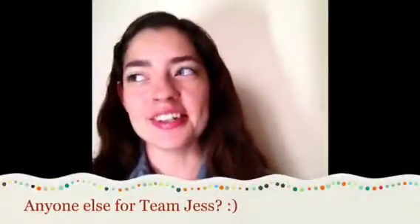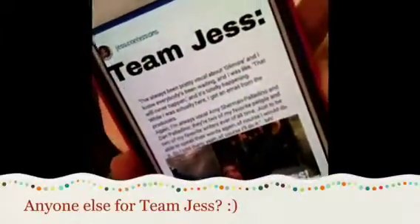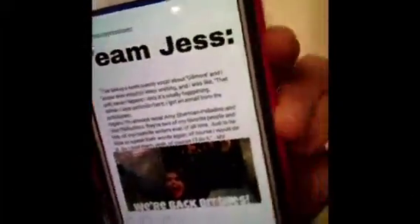Did you guys hear that Gilmore Girls is going to have a new season on Netflix next year? I'm absolutely thrilled and so excited. I'm a Team Jess person — not Team Dean or Logan. I found this screenshot from Instagram and it's just absolutely cute — Team Jess all the way.